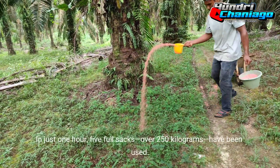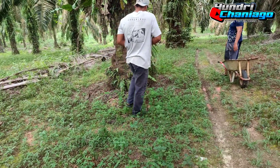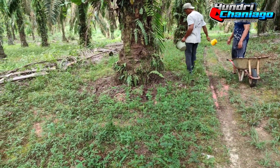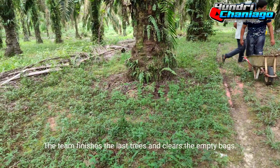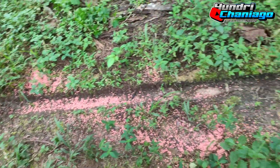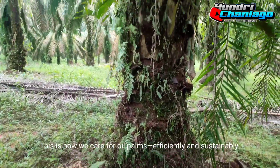In just one hour, five full sacks — over 250 kilograms — have been used. The team finishes the last trees and clears the empty bags. This is how we care for oil palms, efficiently and sustainably.